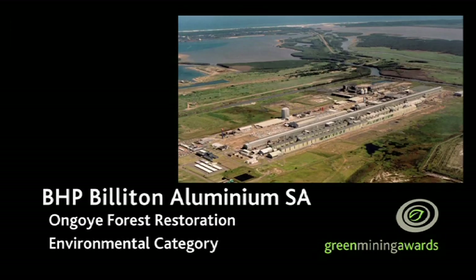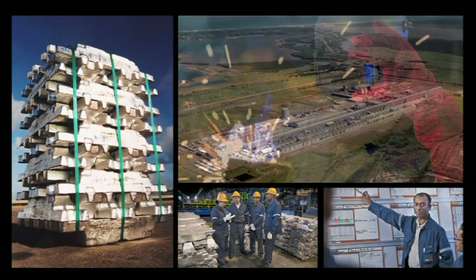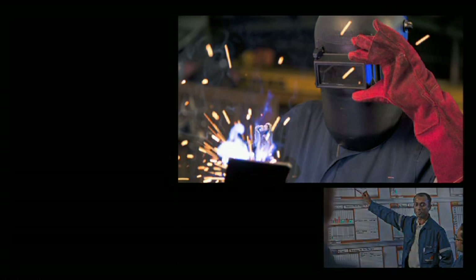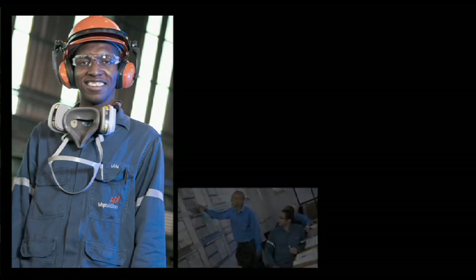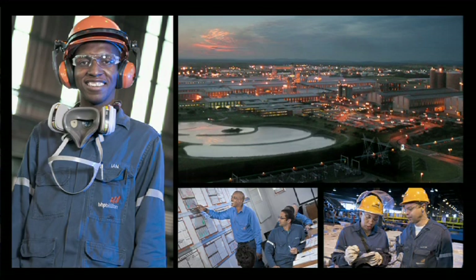BHP Billiton's Richards Bay aluminium smelting operation is one of the leading global aluminium producers with primary markets in Europe, the USA and the Far East. Providing thousands of jobs and significant foreign revenue, BHP Billiton Aluminium South Africa plays a key role in the economy and welfare of the region.